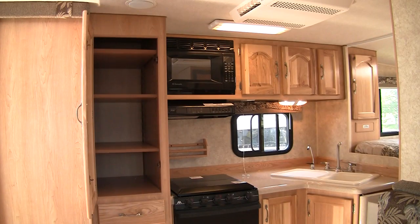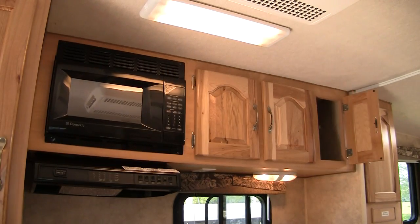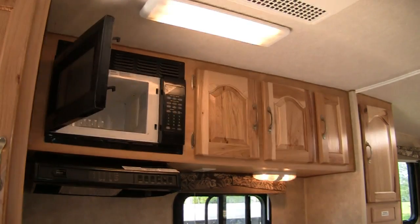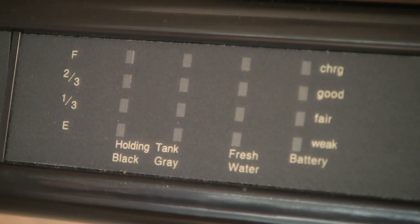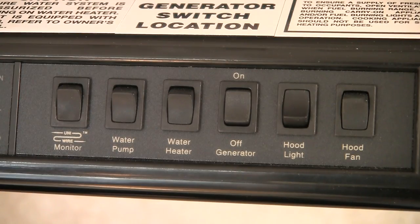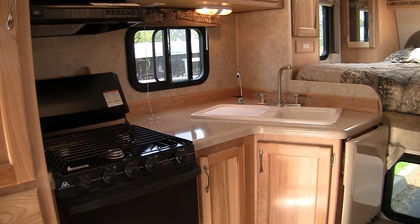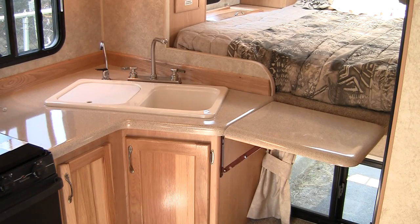Just forward of the rear bath, the kitchen has a large hickory wood storage cabinet, more over-counter hickory wood cabinetry, and an optional microwave. The range hood neatly contains the controls and display for the tank systems monitor, water pump, water heater, and optional generator. Under the range hood is a three-burner propane range and oven. The kitchen counters are an attractive solid granite coat fiberglass surface with a double sink, inset cutting board, and a water filter. For more counter space, the Eagle Cap has a flip-up counter extension.